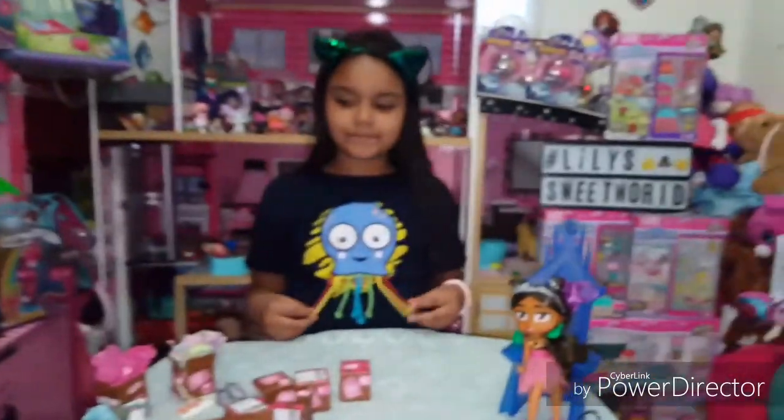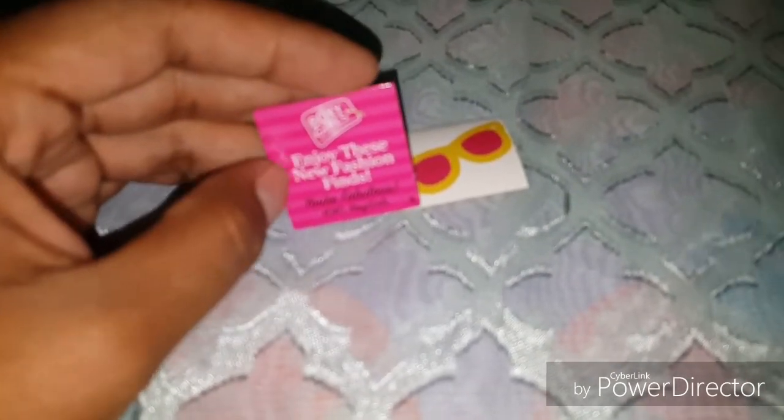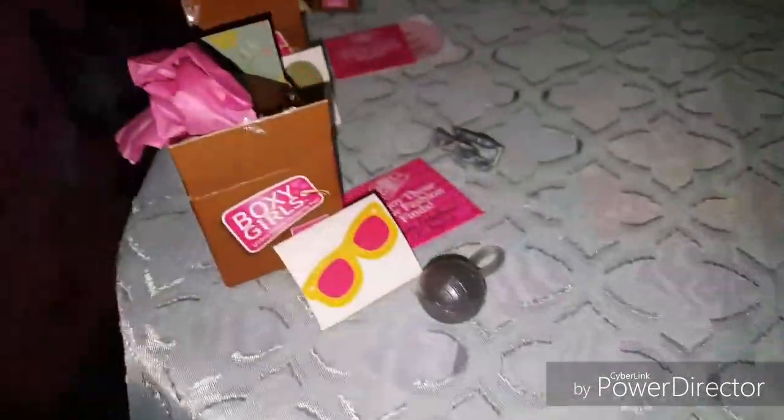Okay guys, let's open up our first box from the fashion pack. So far we got a sticker — 'Enjoy these new fashion finds, number four, you're fabulous, XOXO Boxy Girl.' And it looks like we have a disco purse! Some new earrings — look at those stars, those are so cute. We also got the pineapple this time instead of the flamingo, and it says 'cute' on it. I love the way they package these, they look so cute with the little labels.